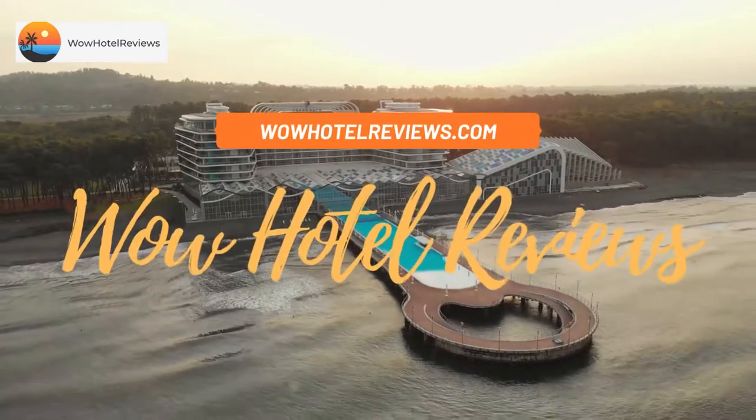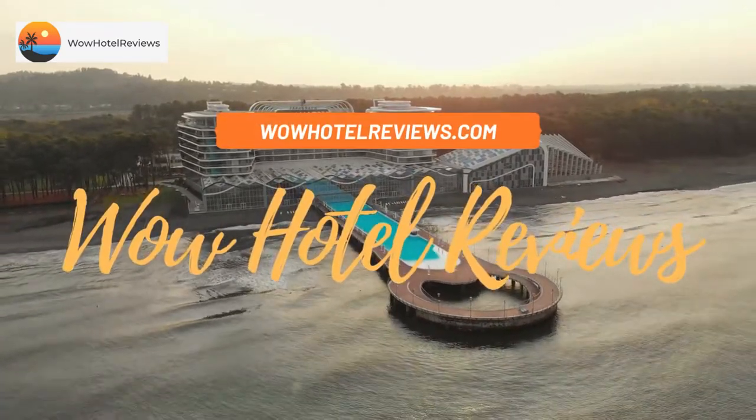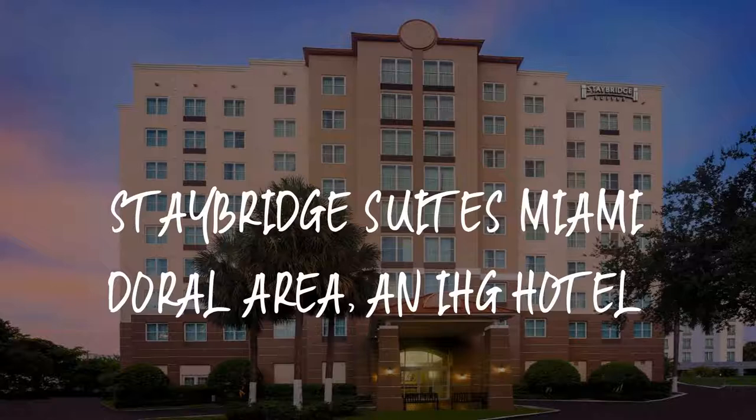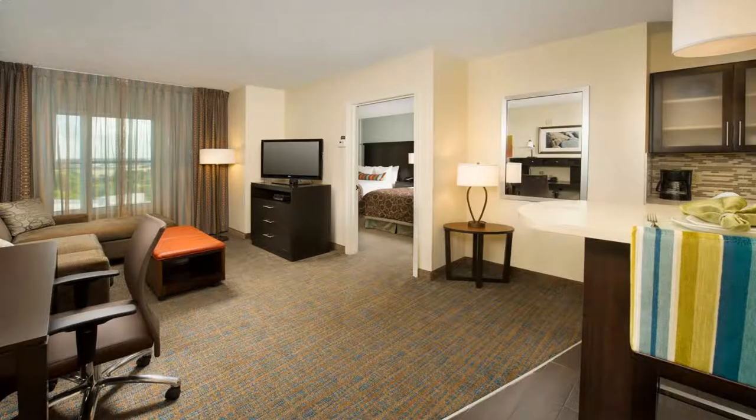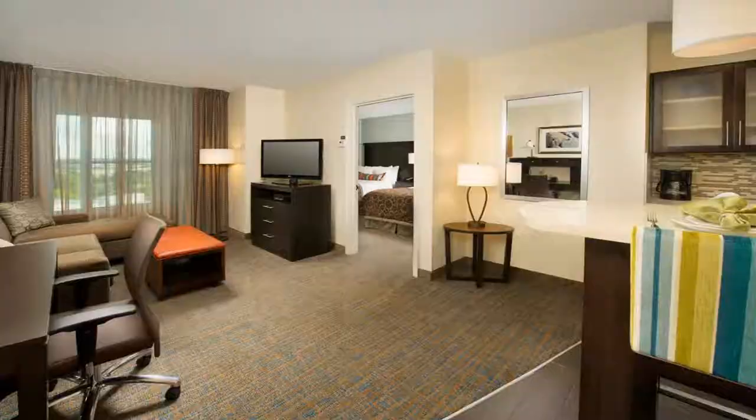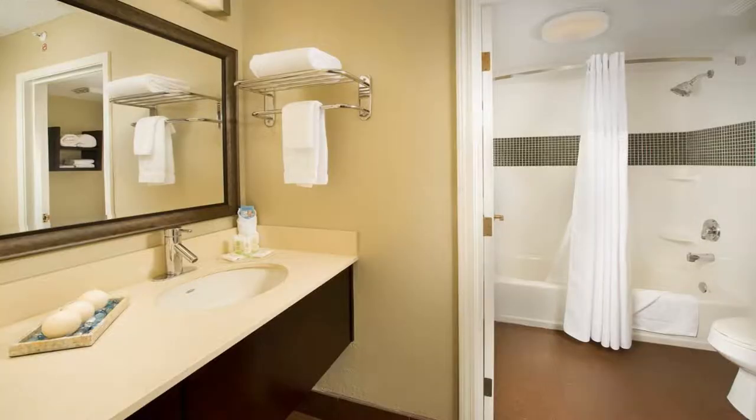Hello guys, welcome to Wow Hotel Reviews. Today I am reviewing Staybridge Suites Miami Doral Area, an IHG hotel. It's a three-star hotel. Please use our Booking.com link in the description to book the hotel and get special pricing.